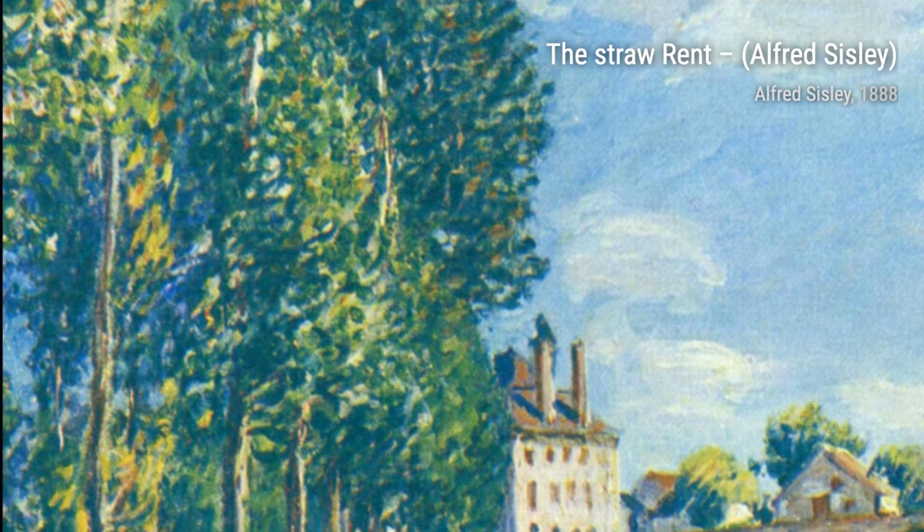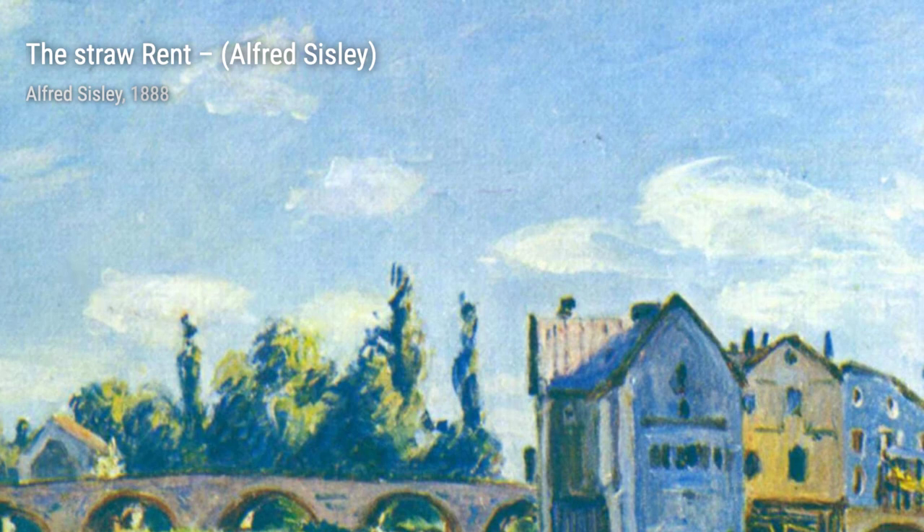Finally, Garden in Louveciennes in the Snow captures the serene beauty of a snow-covered garden. Sisley's use of cool colors and delicate brushstrokes creates a peaceful winter scene.